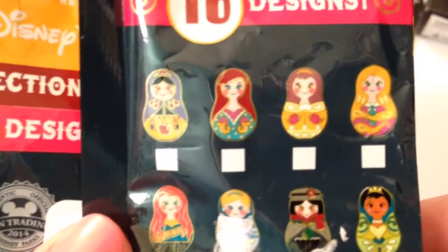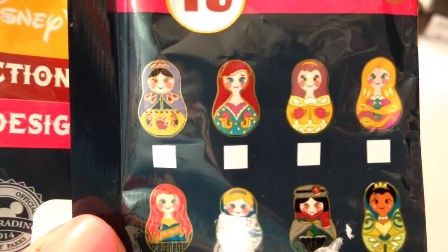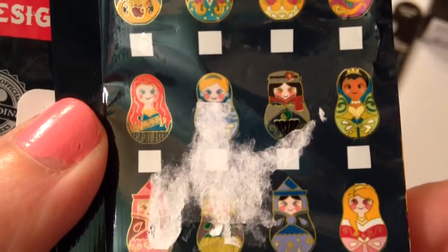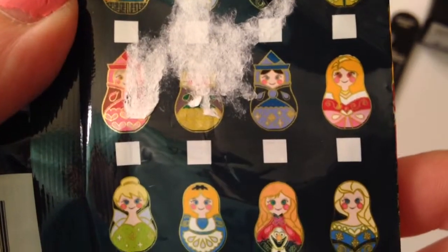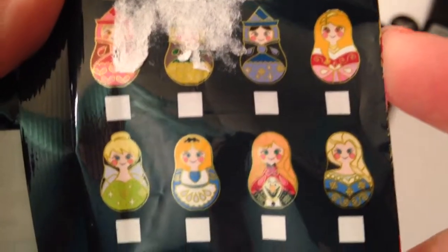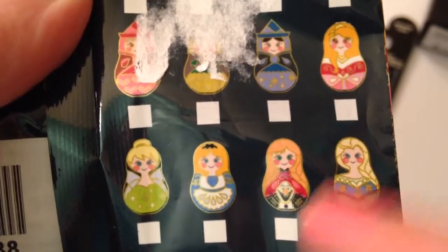So first we are going to show the first row. That is Snow White, Ariel, Belle, and Rapunzel — and Rapunzel is so cute with Pascal. And then we have Merida, Cinderella, Mary Poppins which was super cool, and then Tiana. And then we have the three Sleeping Beauty fairies. And then we have Aurora, Tink, Alice, and of course Anna and Elsa. And look at Olaf, he is so cute.